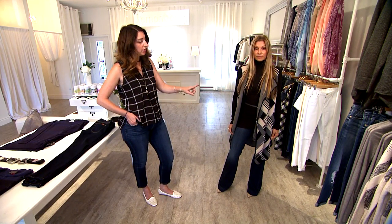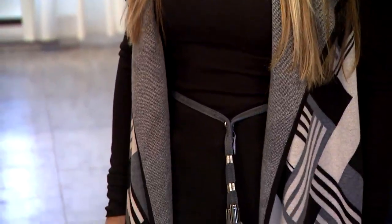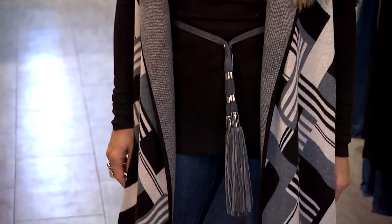Another trend she's showing here is the tassel belt. Here it's on the belt, but you can get it in a purse, you can get it in earrings — they even have it on shoes and ponchos now.